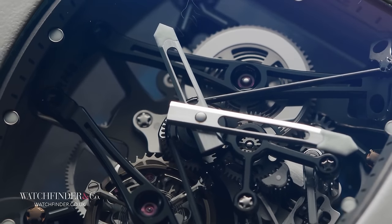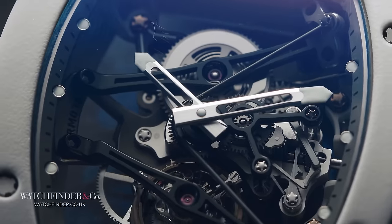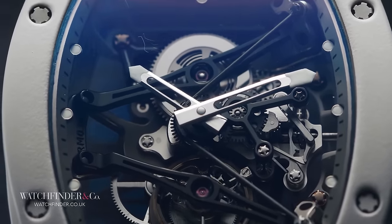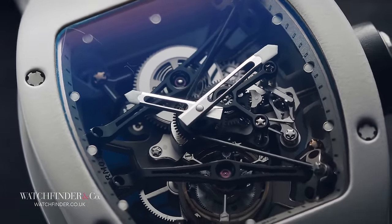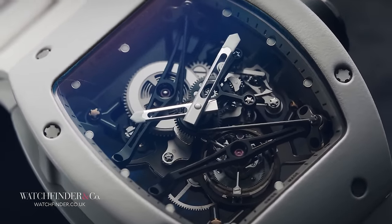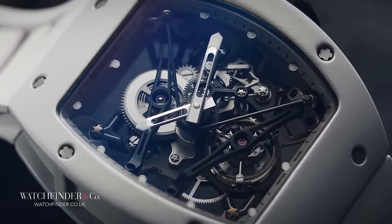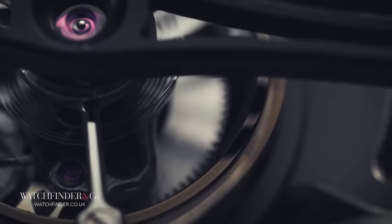Before I say another word about the Richard Mille Tourbillon Bubba Watson RM 038, here's the first thing you need to know: it's a million dollar watch. It's one of just 38 pieces, made with the blessing of golfing powerhouse Bubba Watson. When all the other watch manufacturers told Bubba he'd break their watches, Richard Mille not only took on the challenge — they went for a hole in one.